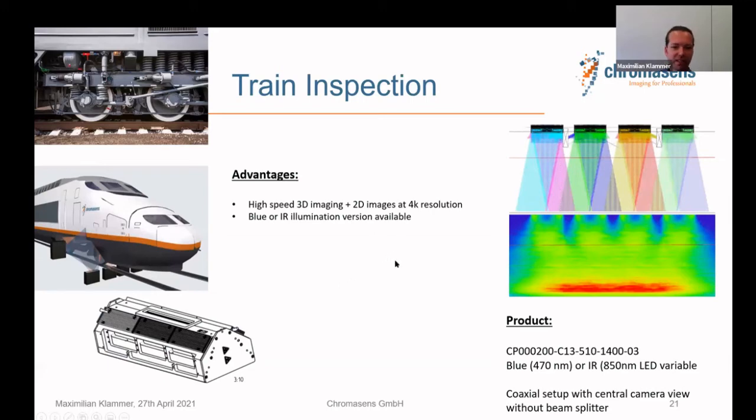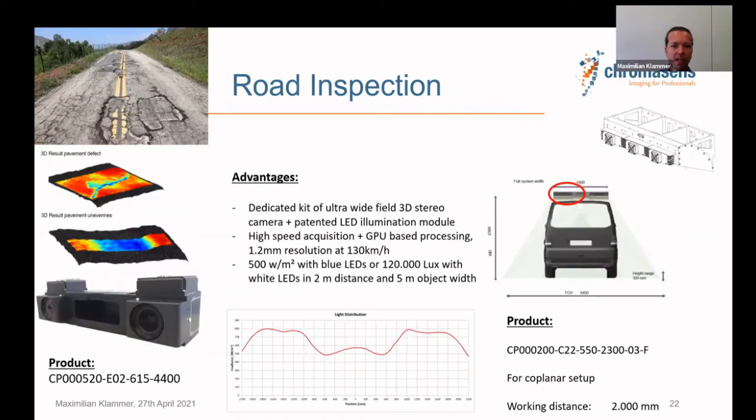Train inspection is a completely different story. We use 3D and 2D images at 4k resolution, with a dedicated light source that delivers light over a large depth of field from a large distance, enabling flexible high-quality 2D and 3D data for 100% inspection of a train body. For road inspection, a dedicated system with an ultra-high 4.5 meter field of view is mounted on the back of a truck, measuring 2D and 3D defects in the road. There is a strong trend toward fully automated 3D road inspection.